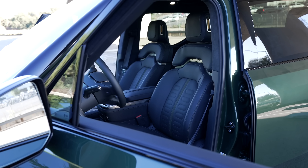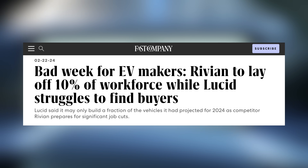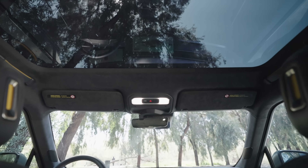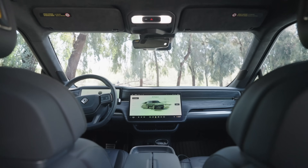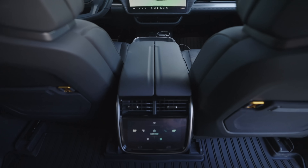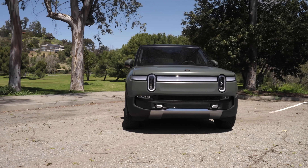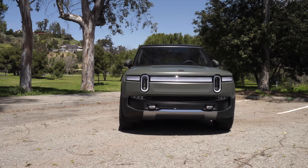Likely it will be some time before they get there though. They are struggling through the toughest part of growing a company, and they still lose money for each vehicle they sell. I imagine the true comfort with the brand will come once the R2 scales up, similar to the Model 3 and Y, and they can ramp up investment in service centers and chargers. Overall, I'm sad to see this truck go — I loved it, and Rivian makes an incredible product, but it just didn't make sense for me personally anymore. What are your thoughts on the R2? Are you excited to see that from Rivian? Leave a comment below to let me know your thoughts. Thanks so much for watching, and I'll see you on the next one.